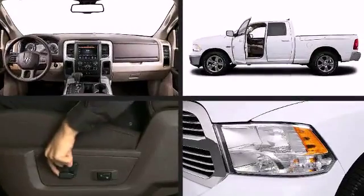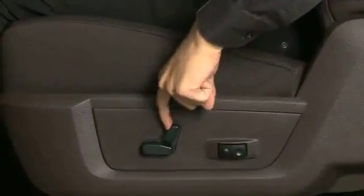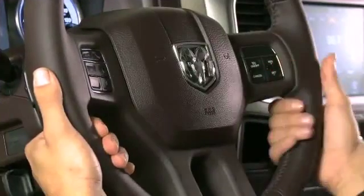a tachometer, a rear-step bumper, a front bench seat, remote keyless entry, and cruise control.